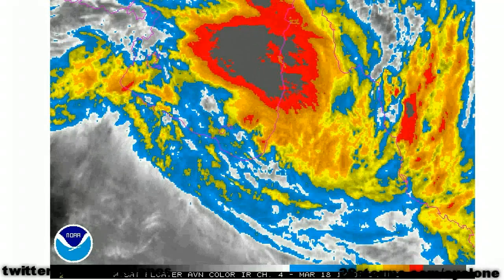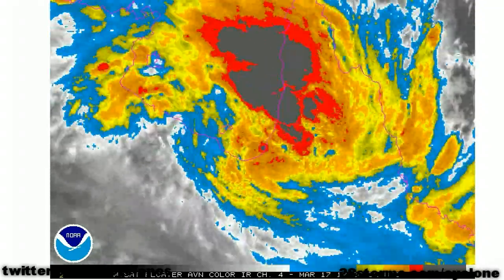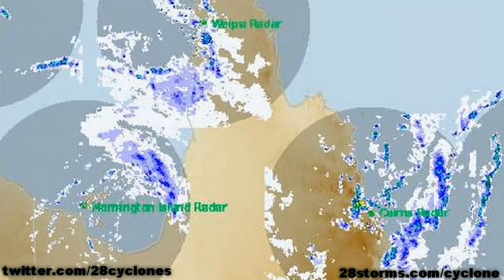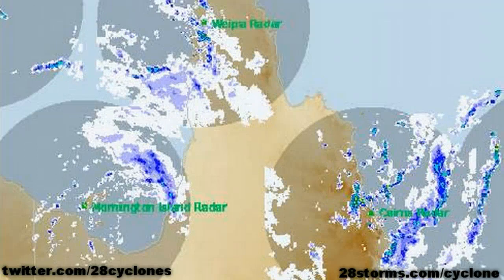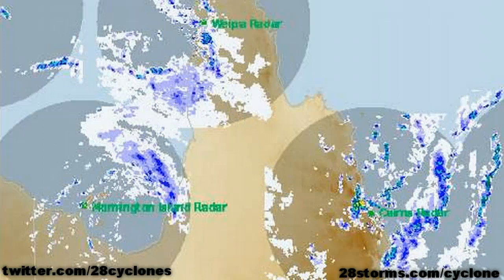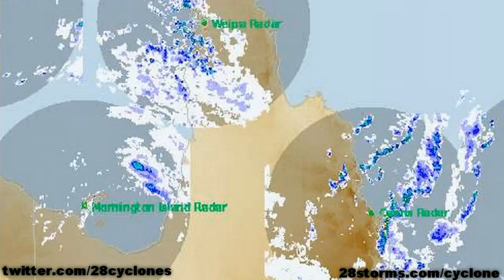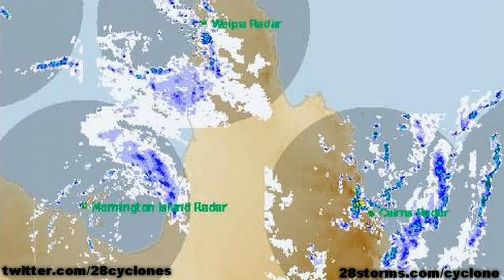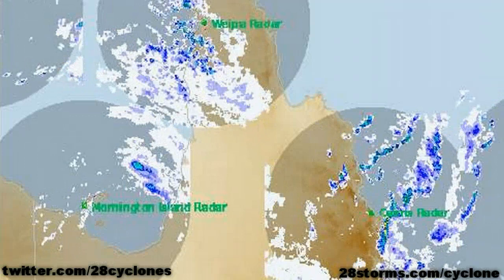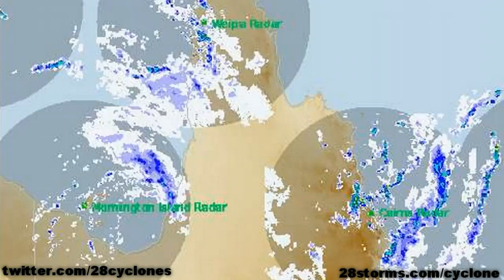The latest enhanced infrared does show somewhat of an increase in convection near the center as it begins to move back over the water. The latest regional radar animation from weatherchaser.com also clearly shows the center of circulation just to the east of Mornington Island beginning to move more toward the northwest. This system does appear to be a little better defined compared to just six hours ago, and this trend should continue over the next 24 to 48 hours. Flooding has not become a significant issue just yet, but there will definitely be the risk of isolated flooding with those torrential rains associated with the outer bands of the cyclone.